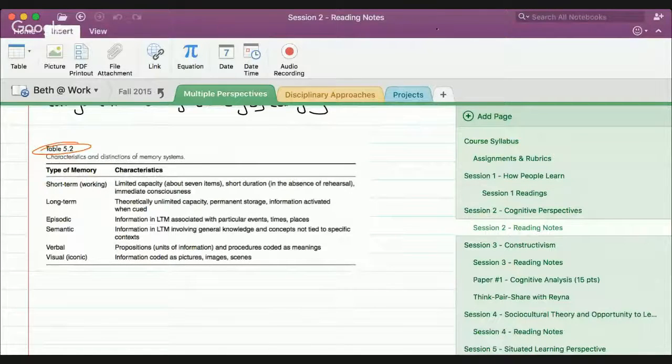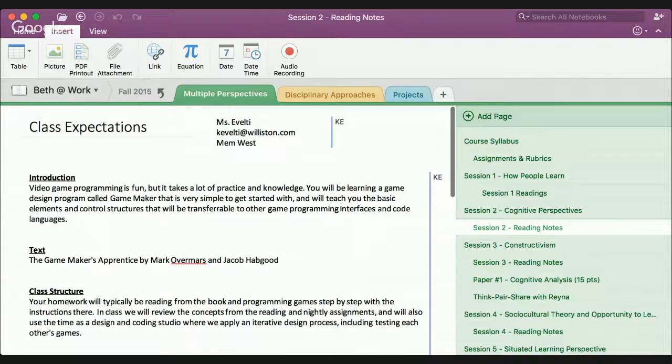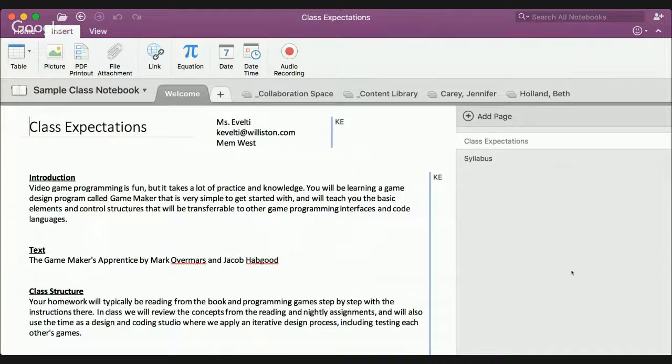Right now I'm in my personal notebook, but over here I have this sample class notebook that Kim shared with me earlier today. The way I was able to find it was to go to File and then Open Notebook — I was able to find it from my shared notebooks. Now that I have it open, I can jump over and here's the notebook that Kim set up for me in our pretend little class.